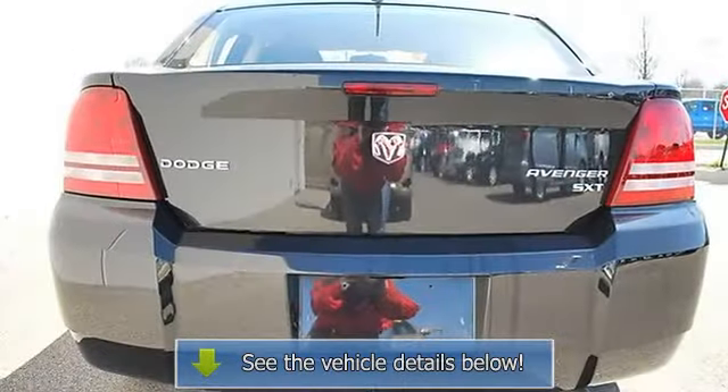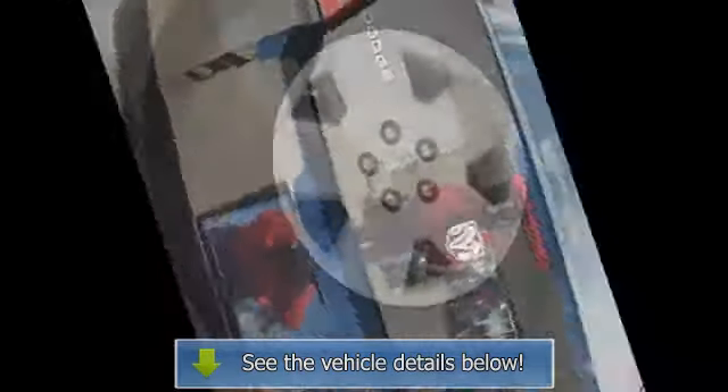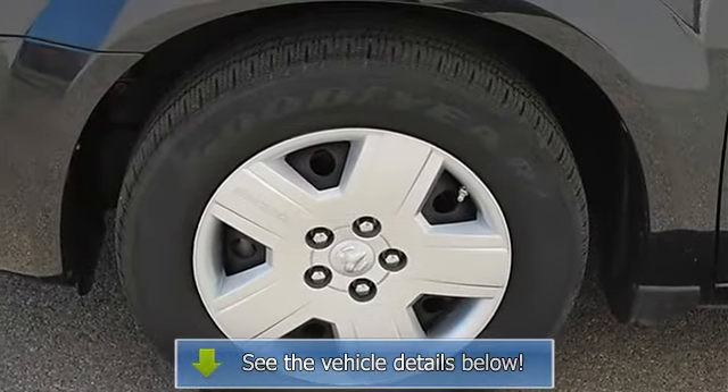Passenger vanity mirror, front reading lamps, passenger airbag on/off switch, child safety locks, tire pressure monitoring system.